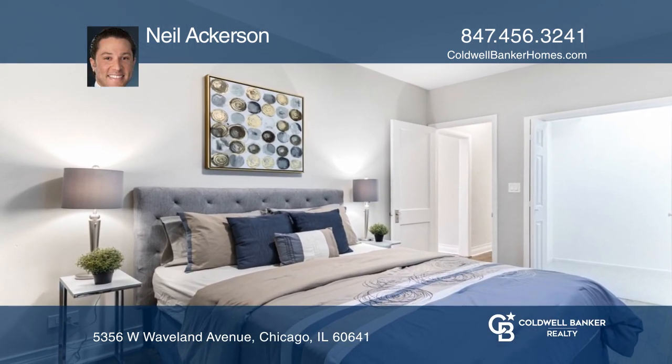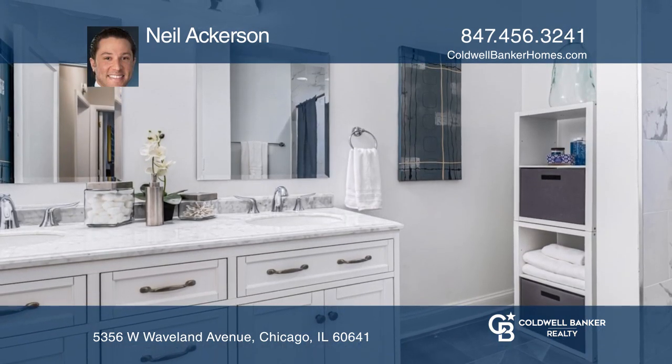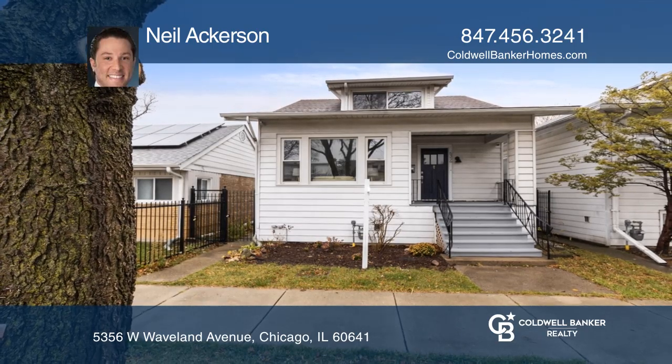The first floor primary bedroom boasts a huge walk-in closet. Take a look around your future home by contacting Neil Ackerson to schedule a tour.